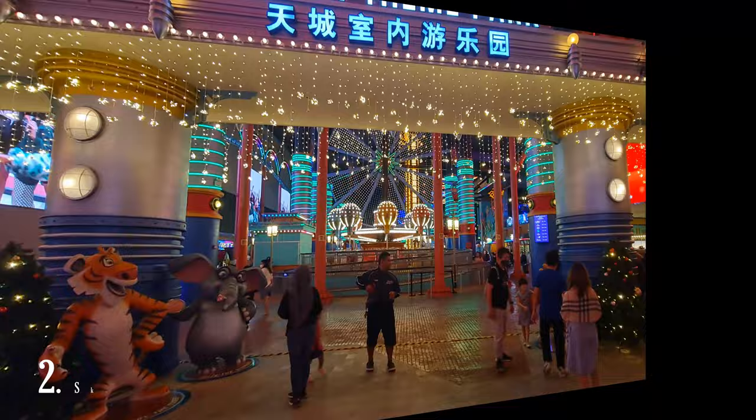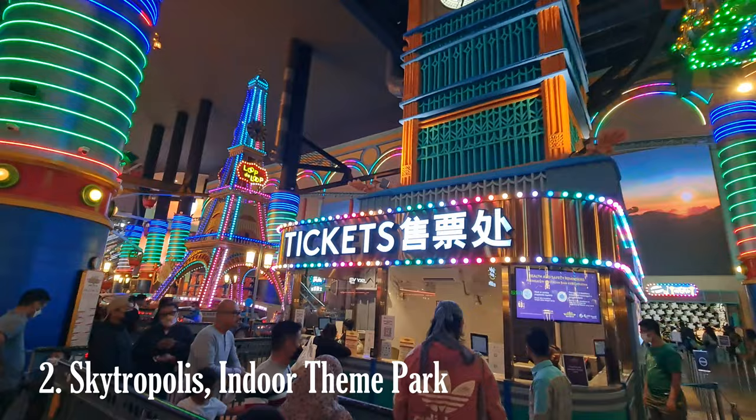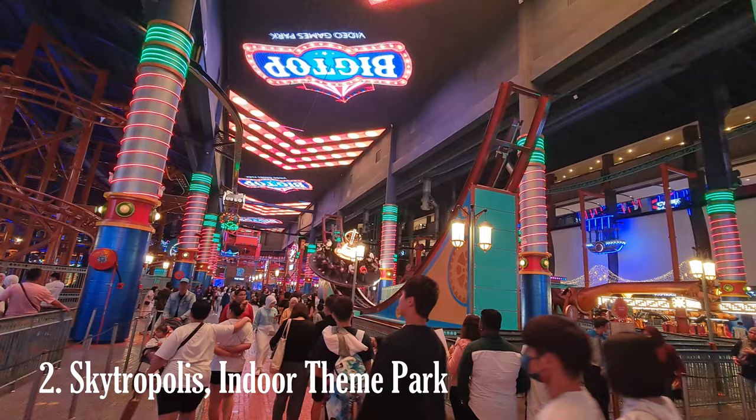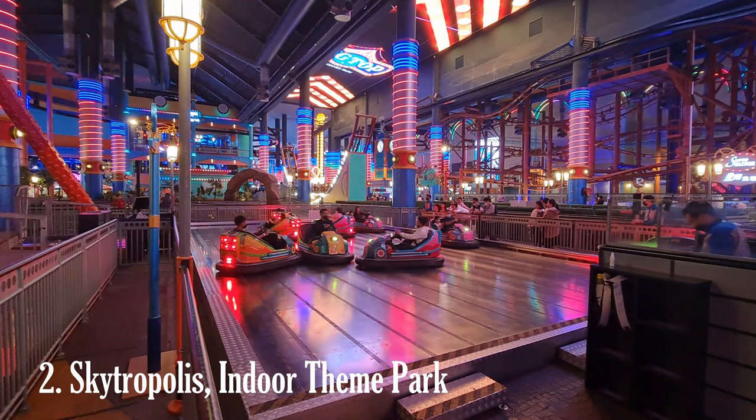Genting Highlands is also home to several theme parks, including the popular indoor amusement park, Skytropolis Funland. It offers a variety of rides, games, and attractions suitable for all ages, making it a great place for families to have fun together. The indoor theme park is especially appealing during rainy or hot weather, as it provides a climate-controlled environment for enjoyment.